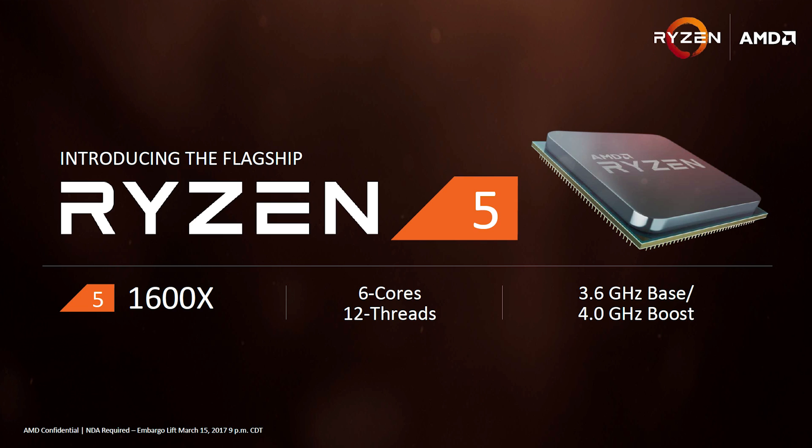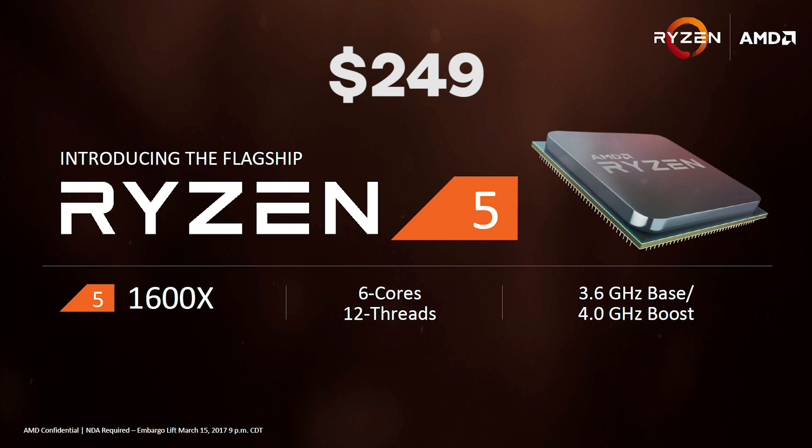Let's go ahead and talk about our first chip here, which is the flagship six-core 12-thread part, the R5 1600X, which is MSRP'd at just $249. That's very exciting — it actually puts it very competitively priced with the Core i5-7600K. However, it's got two more cores and four more threads. We've also got a base clock of 3.6 GHz with a boost of 4.0 GHz, and I believe that's going to be single-core. That was one detail AMD left out, but I think that 4.0 GHz boost is going to apply to a single core for single-threaded workloads. You're probably gonna have to manually overclock it to apply that frequency to all cores, just as we saw with Ryzen 7.